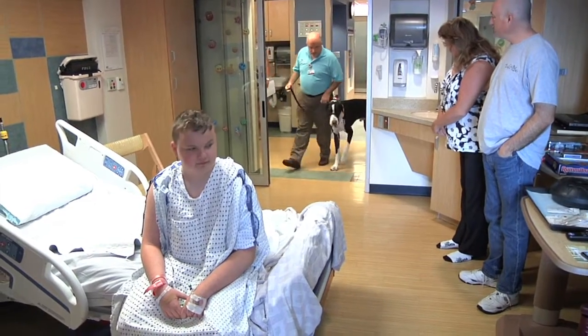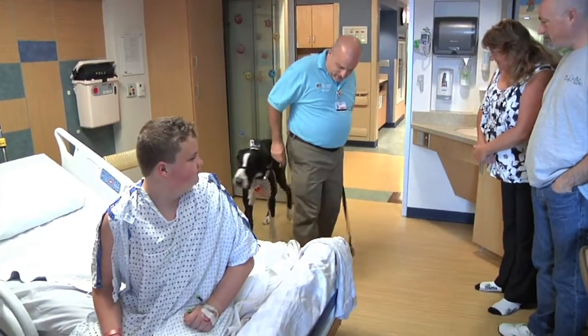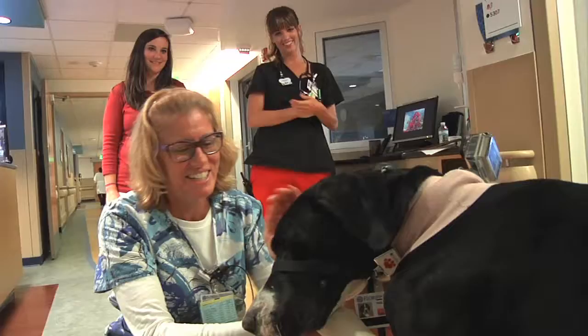Next, it was on to see another young patient. Good morning. How are you, sir? How's everybody? Say hi to Wally. Wally sometimes has to share the spotlight, but loves getting some attention from the nurses, too.